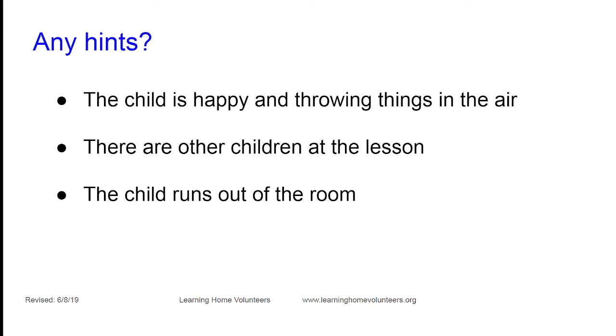Sometimes there's just no way to have solo time with your learner — neighbors are there, it's a minimum day for siblings, or cousins came over. In that case, include the other children and incorporate them into play. Learning to play with others is a skill that needs to be practiced, and we don't get to do that very often at home alone. If this is a continuing theme, let us know and we'll include more materials in your box.